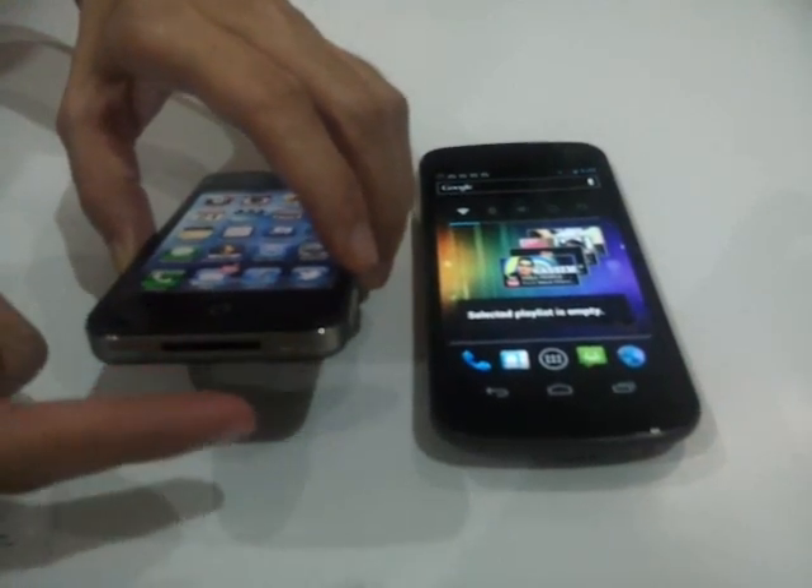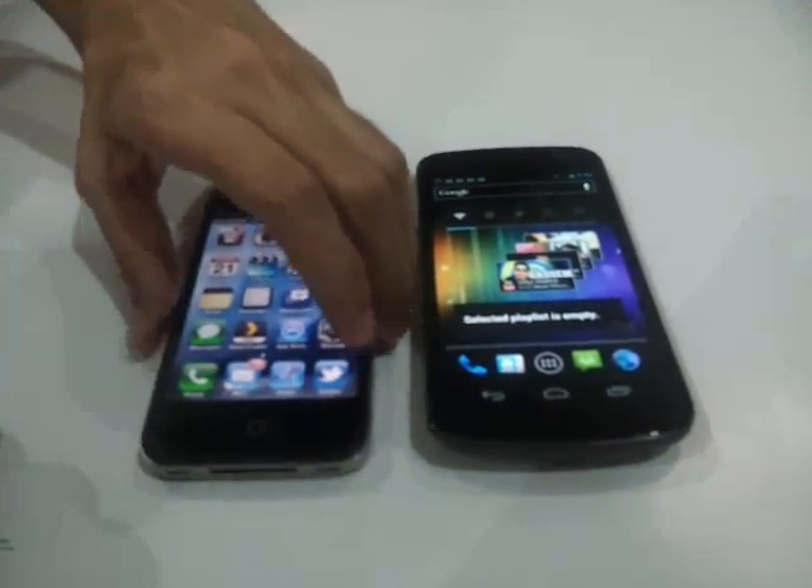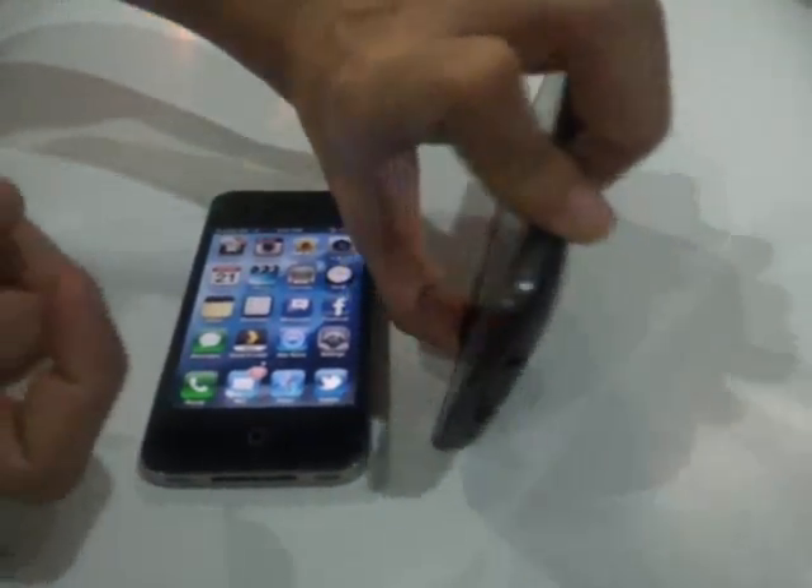For speakers, the iPhone 4S has two speakers, while the Samsung Galaxy Nexus only has one.